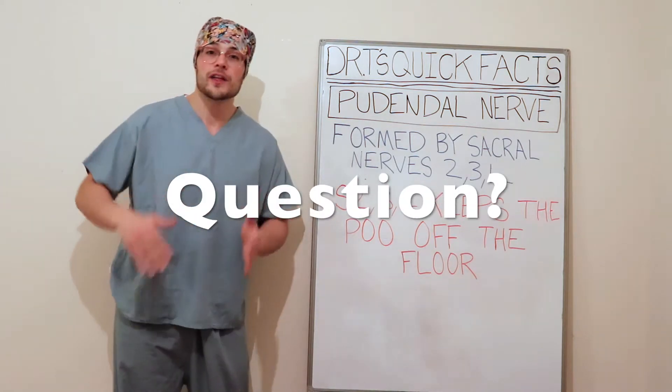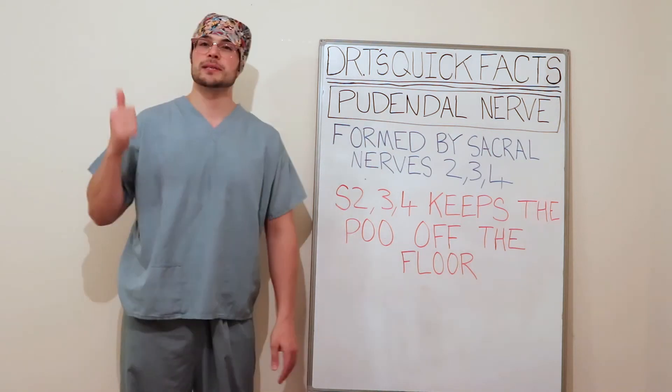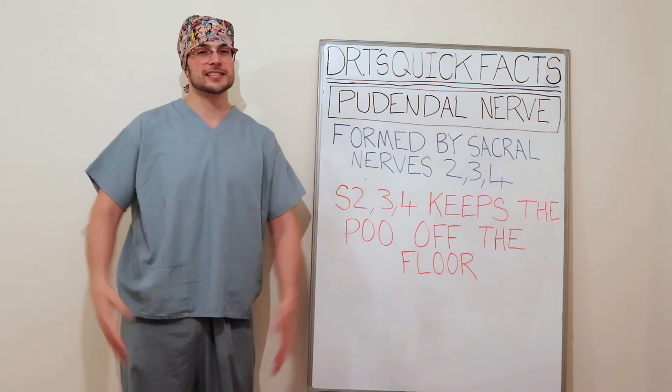My question to you guys is: what are the other functions of the pudendal nerve? Thank you for listening — you've been Teed. Remember to like, comment, and subscribe, and I'll see you next time.